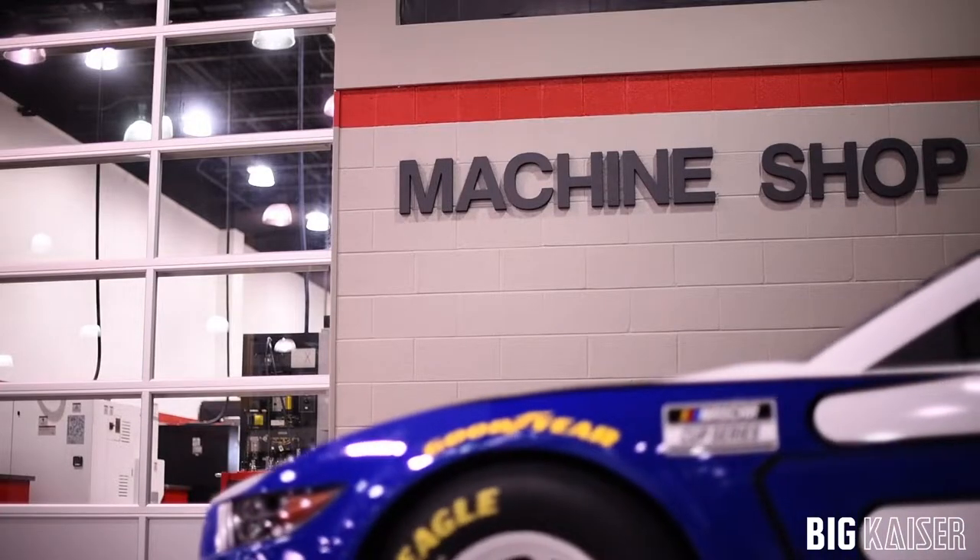Hello everyone, Jim O'Toole, Machine Shop Manager at Team Penske. We wanted to take a moment today to talk to you about Big Kaiser's high-power milling chucks and the advantages they offer when we produce components for the IndyCar, NASCAR, and IMSA racing series here at Team Penske.